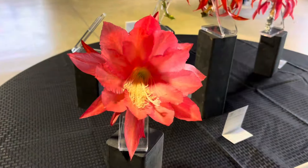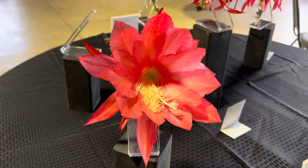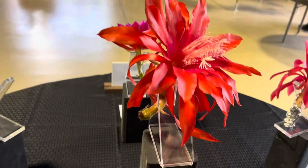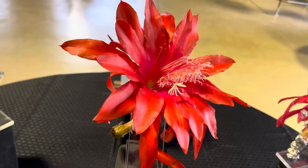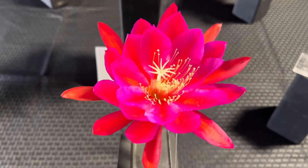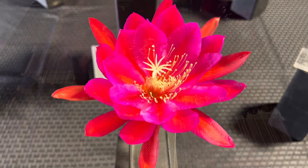Here we have the President's Choice — Leanne. Here's the Best in Show flower — Orangutan from Doug Hillman. That is amazing. Here is Orangutan. Germania from Barb Landon.